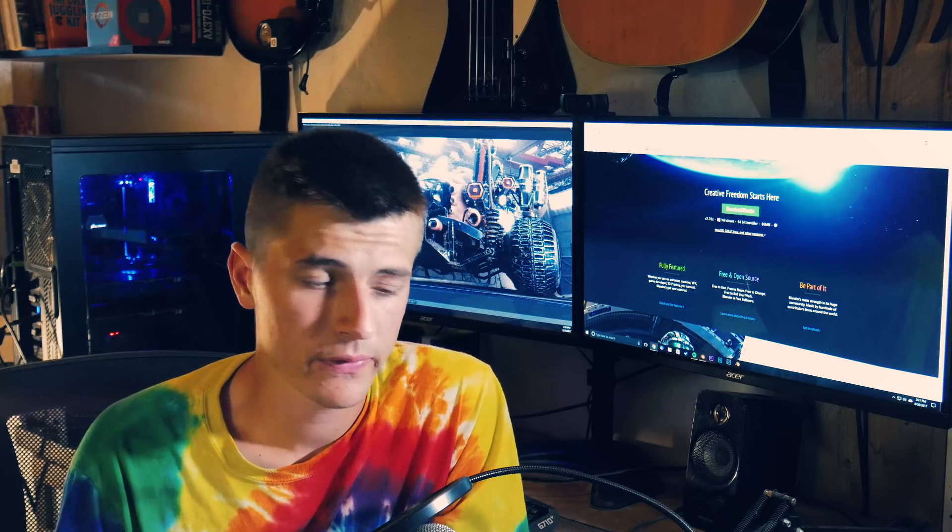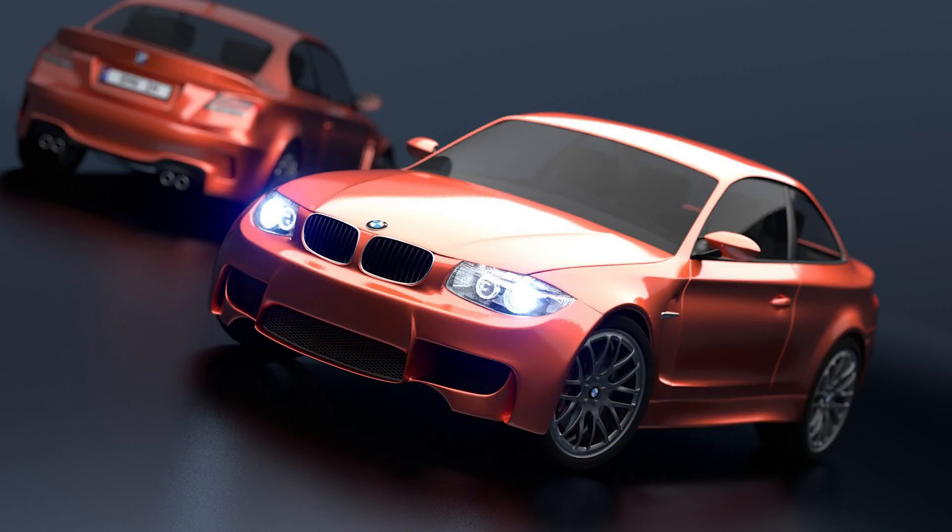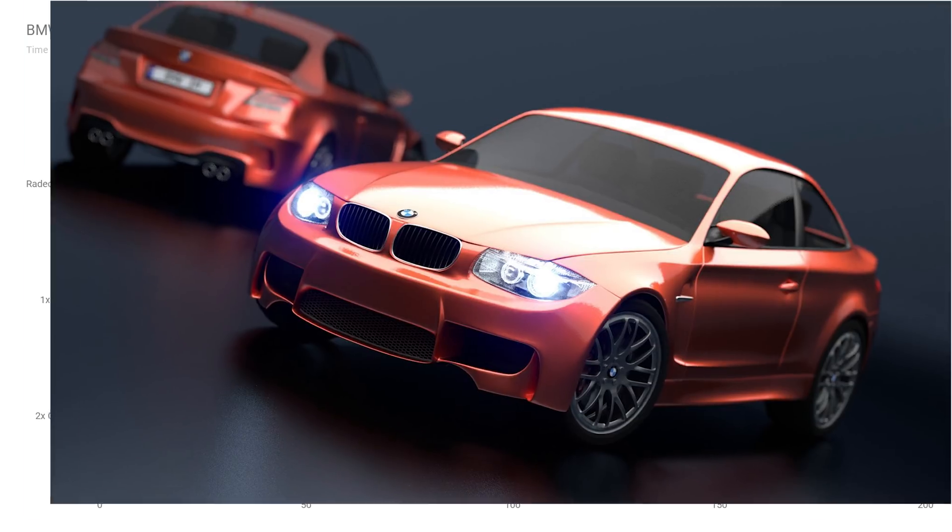Onto the next benchmark — probably the most commonly used Blender benchmark ever — the BMW benchmark scene by Mike Pan. It's getting a little outdated now, but I figured I'd still include it. The Radeon Pro Duo renders this in 1 minute and 41 seconds. A single GTX 1080 renders it in 2 minutes and 36 seconds, and two GTX 1080s render it in about 1 minute and 26 seconds.